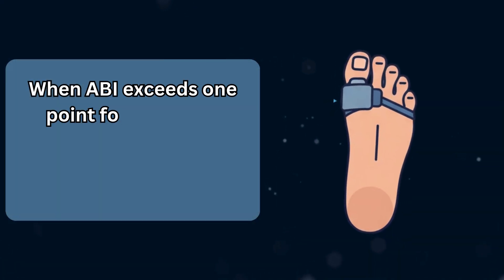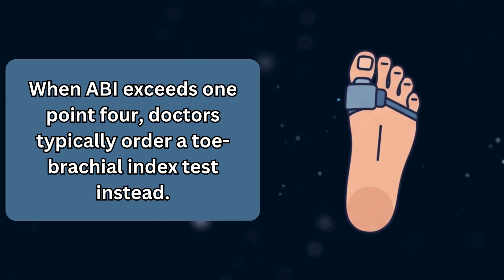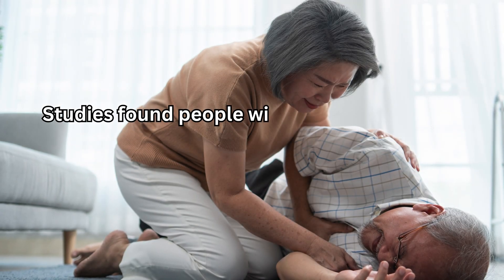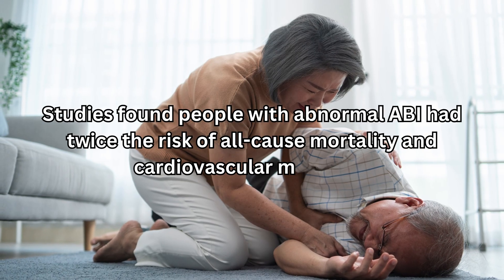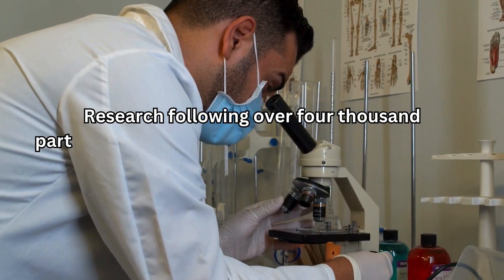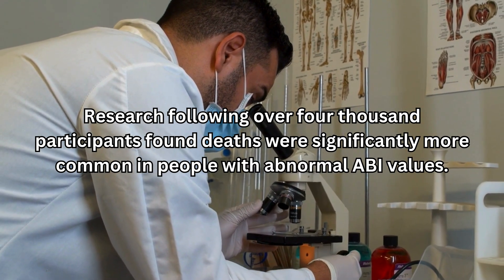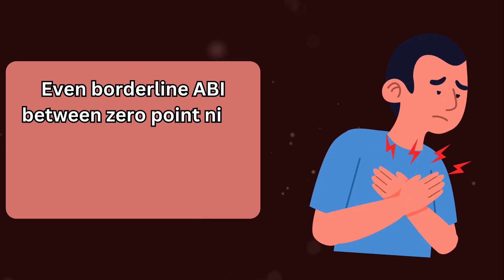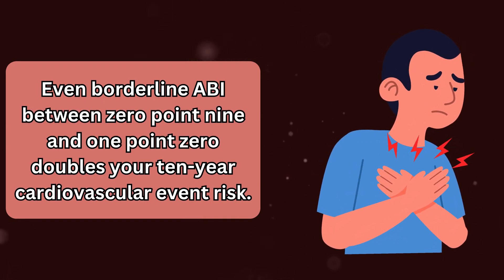When ABI exceeds 1.4, doctors typically order a toe brachial index test instead. Studies found people with abnormal ABI had twice the risk of all-cause mortality and cardiovascular mortality. Research following over 4,000 participants found deaths were significantly more common in people with abnormal ABI values. Even borderline ABI between 0.9 and 1.0 doubles your 10-year cardiovascular event risk.